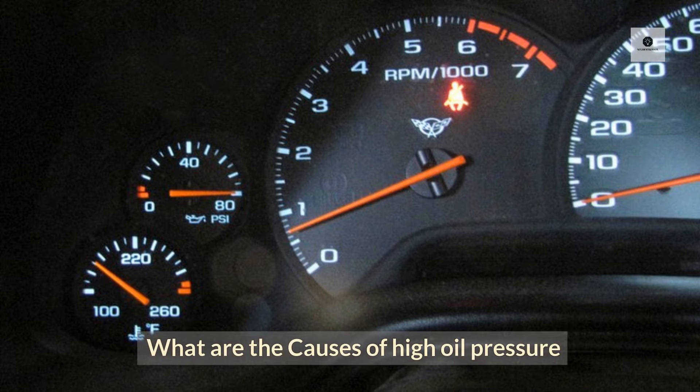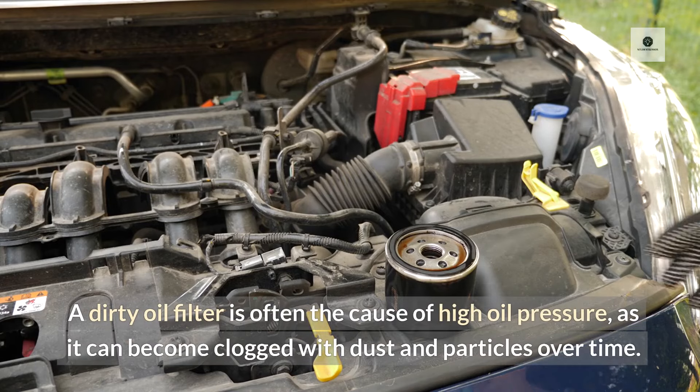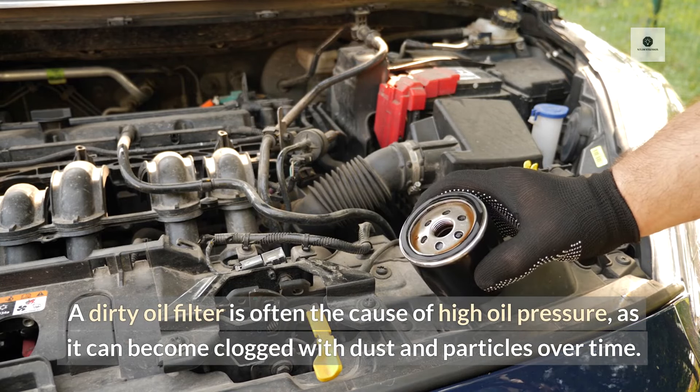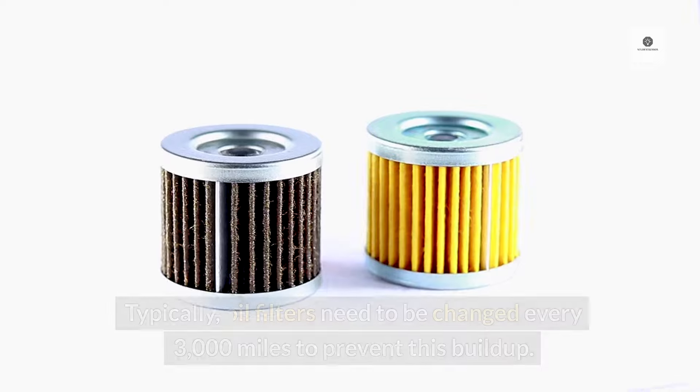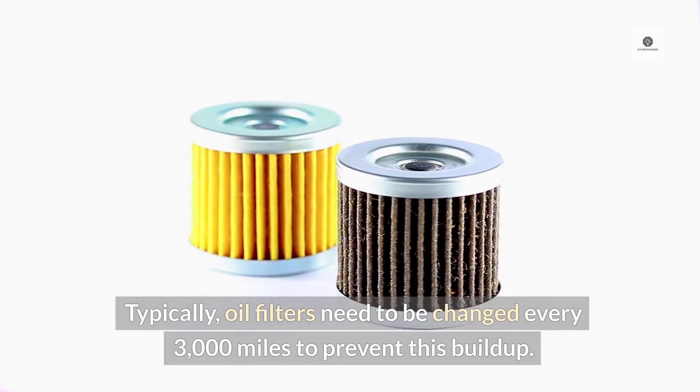What are the causes of high oil pressure? Contaminated Oil Filter: A dirty oil filter is often the cause of high oil pressure, as it can become clogged with dust and particles over time. Typically, oil filters need to be changed every 3,000 miles to prevent this buildup.